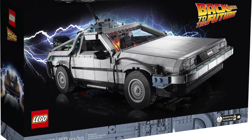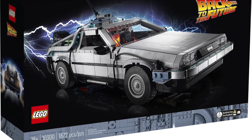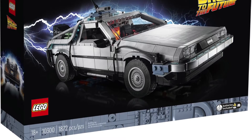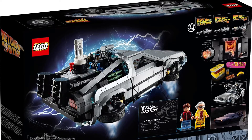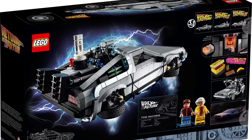This is still not minifigure scale. I would still like to get a minifigure scale version, maybe under the Speed Champions line like we're kind of getting with Fast and Furious and James Bond. But for this set it's $170 and releases April 1st, which I think is a really good price. It's got about 1,800 pieces and they could have easily charged $200 but they did not, which I'm so glad about.